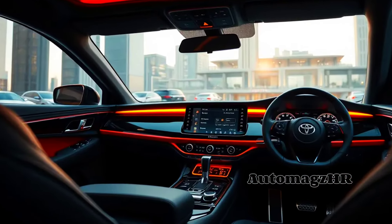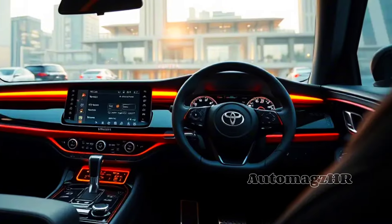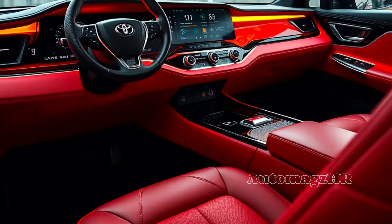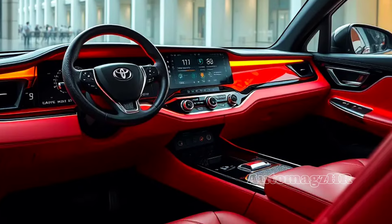Inside the cabin, you will be greeted by a spacious and comfortable interior. High-quality materials are used to give a luxurious impression. Advanced features such as a large infotainment screen and premium audio system further complement your driving experience.